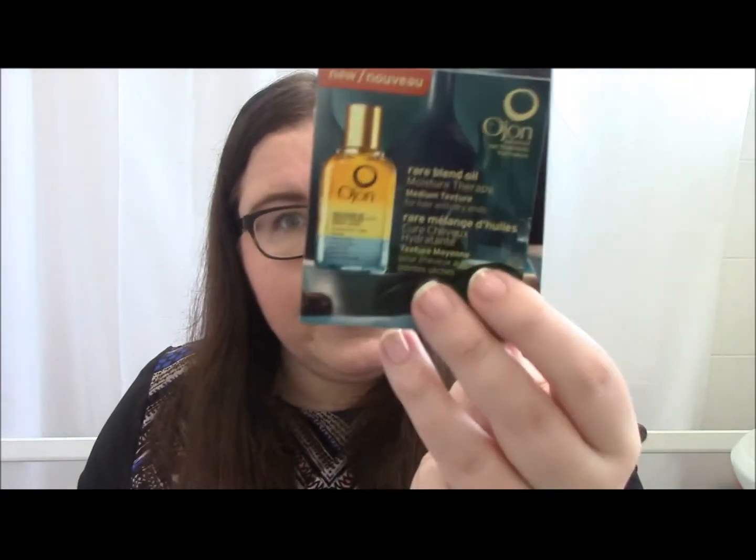And finally we have the My Little Box bag. Let's see what's in there. First of all you get all your leaflets — according to this, the bracelet is worth £18 and the passport holder £11 from the My Little Box shop. Then there are little cards I'll look at in a minute. First thing — oh, Ojon! I love Ojon, and my mum loves Ojon as well. This is a sample of the Ojon Rare Blends Oil Moisture Therapy Medium Texture for hair with dry ends. Anything hair-related, I'm all over it — very interested to use that.